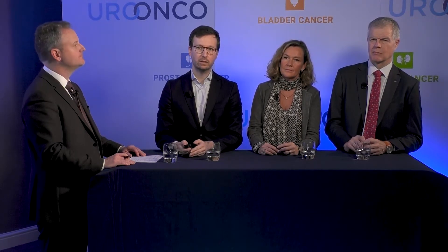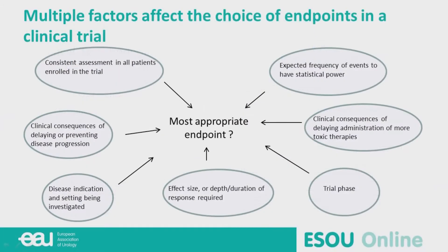We have guidance from both the FDA and EMA, especially in bladder cancer. Multiple factors affect the choice of endpoint in a clinical trial: the clinical consequence of delaying or preventing disease progression, disease indication, trial phase, and expected frequency of events to ensure sufficient statistical power.